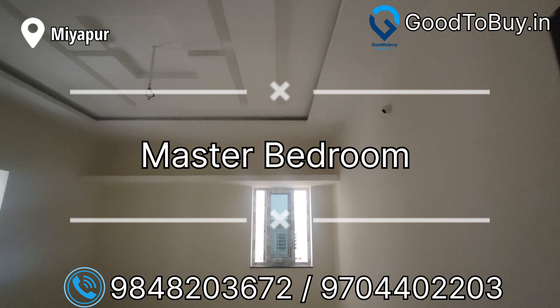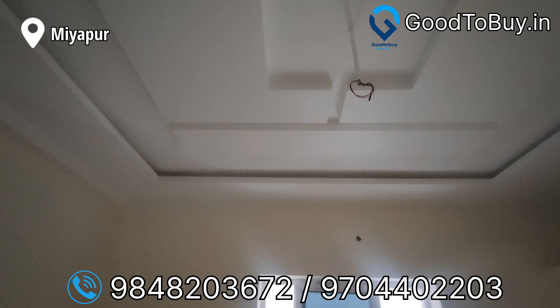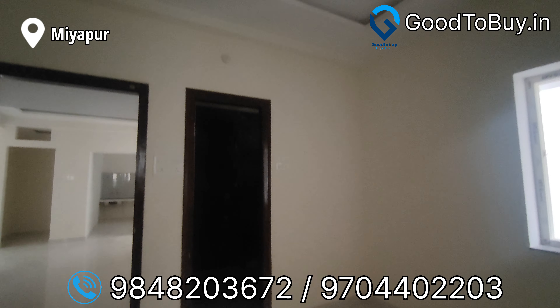Now we are looking at the kitchen. The platform is spacious. Gas stove, mixi, oven, grinder — all appliances fit well here.